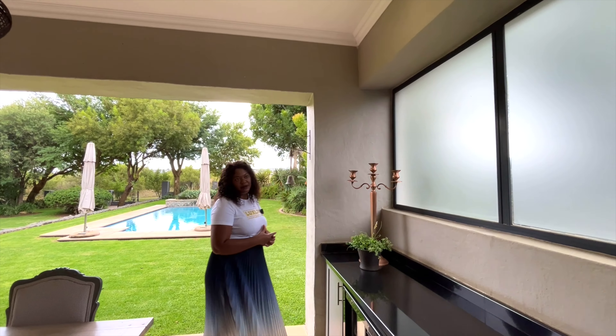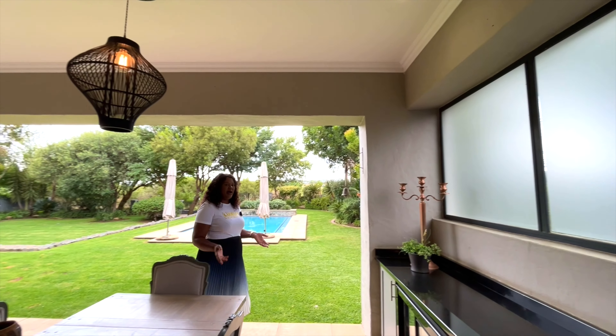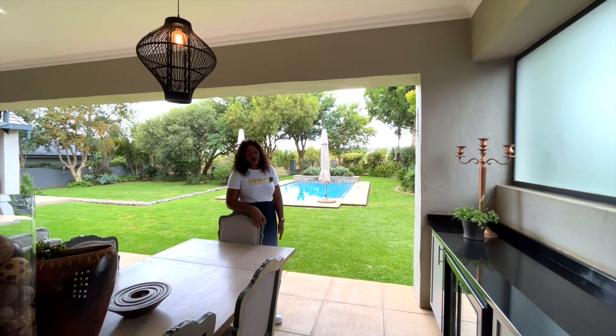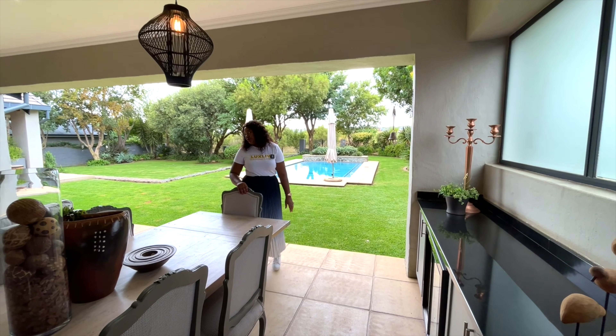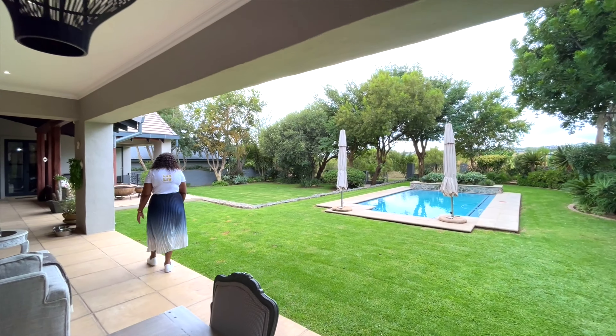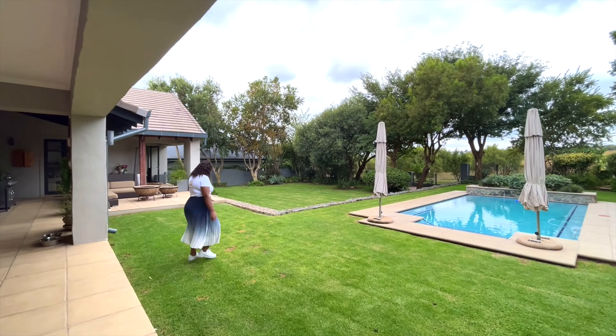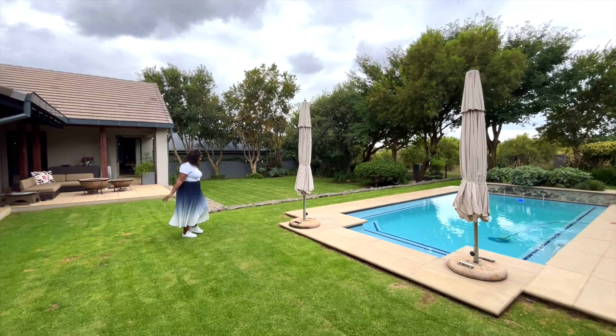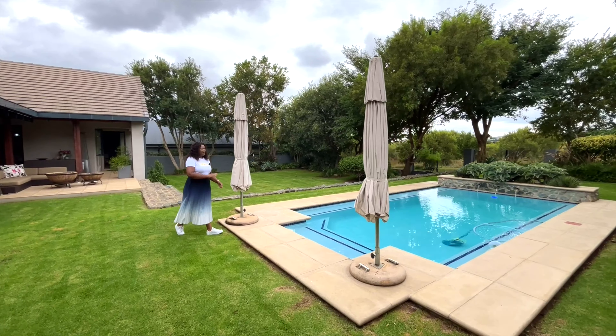Here you have your fridge outside as well. If you want to put a bar outside, you can actually build a bar here because it already has a fridge for you. I love this outdoor space.